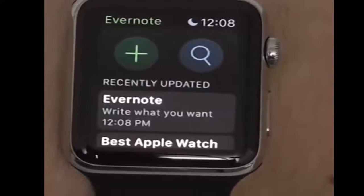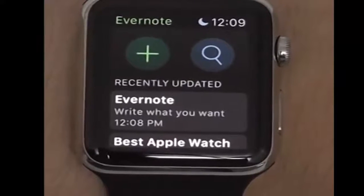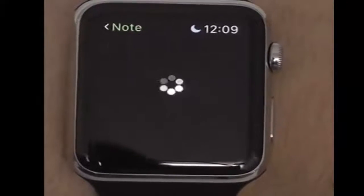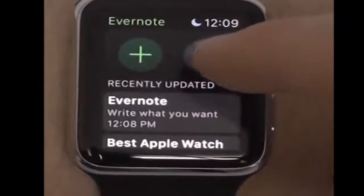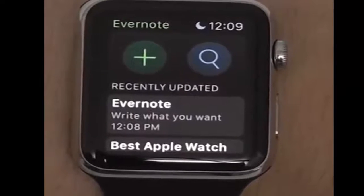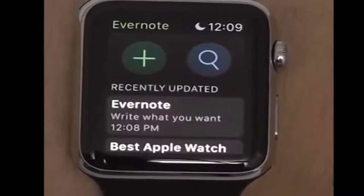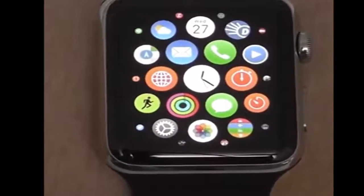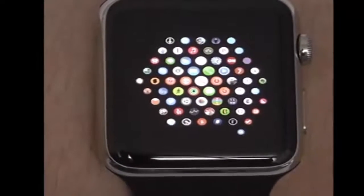Everyone's favorite note application, Evernote, is also available on the Apple Watch. You can quickly view your recently updated notes just by tapping on them, and you can also search all of your notes or add a new note directly from the Evernote Apple Watch app. It's a great way to keep track of all of your different notes and information. One of the best things about the Apple Watch is that new applications are being added every single day.